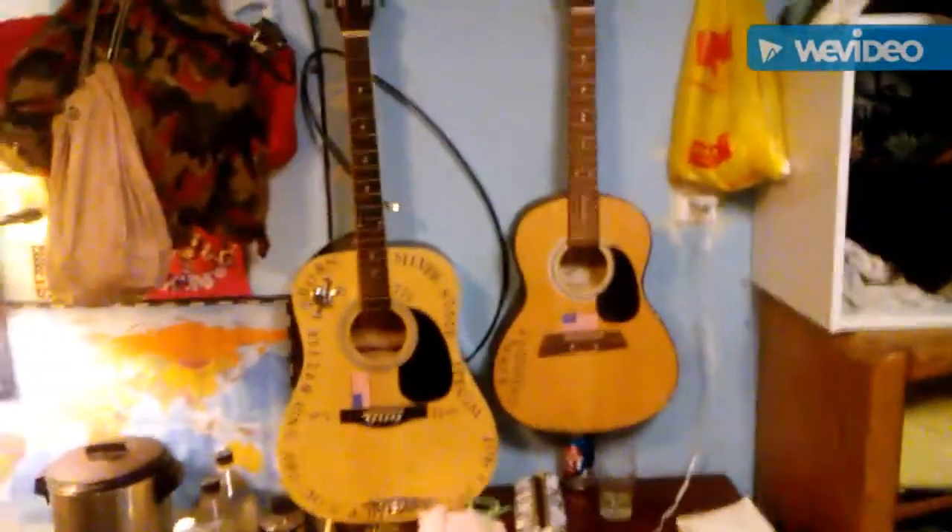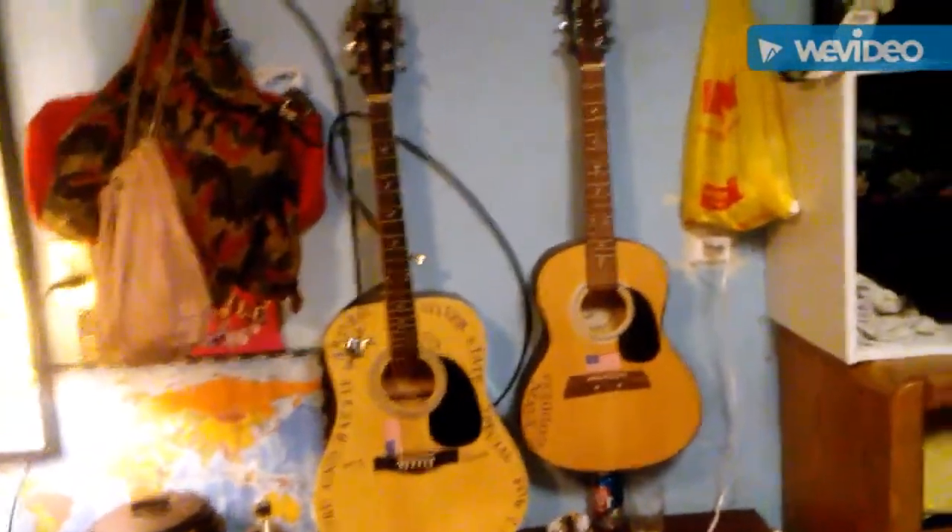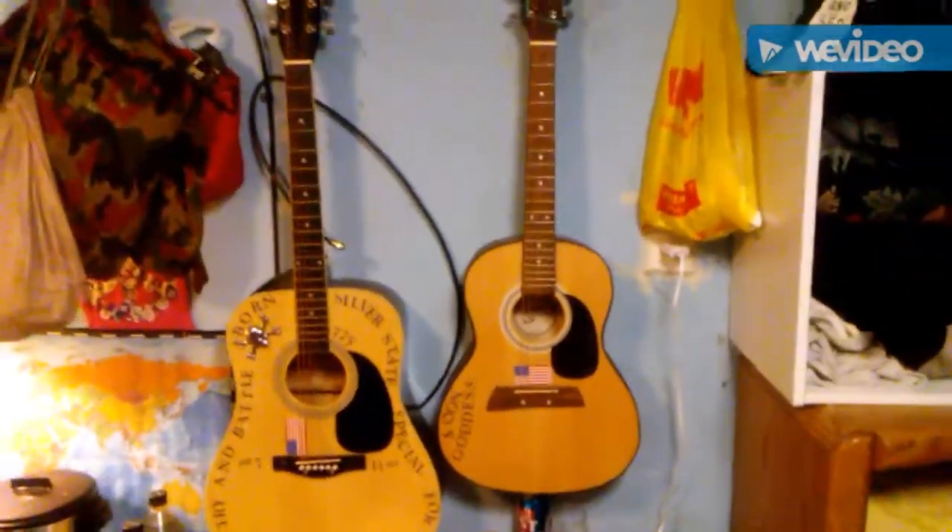And of course, you know my guitars. That's my big old guitar, and that's my wife's guitar — Moon Goddess.